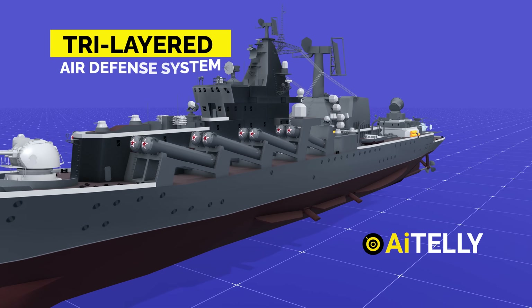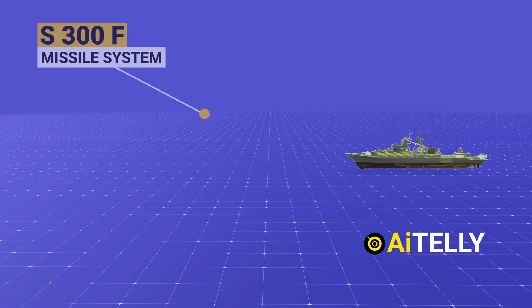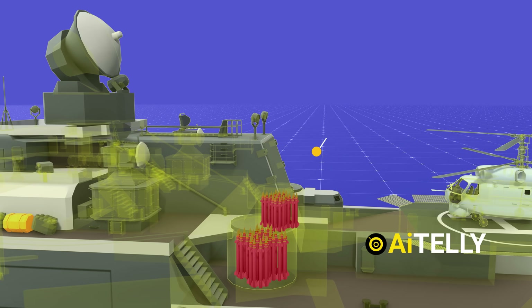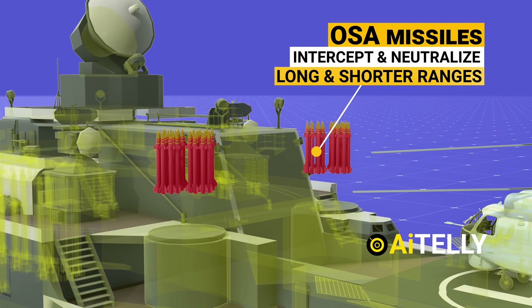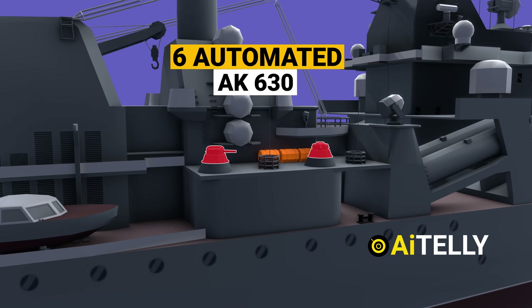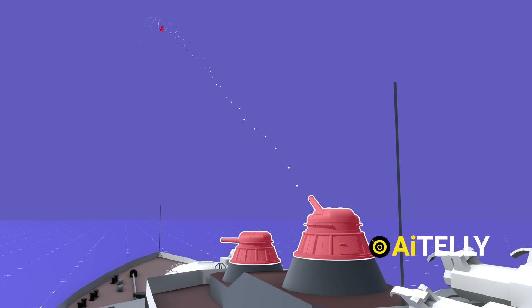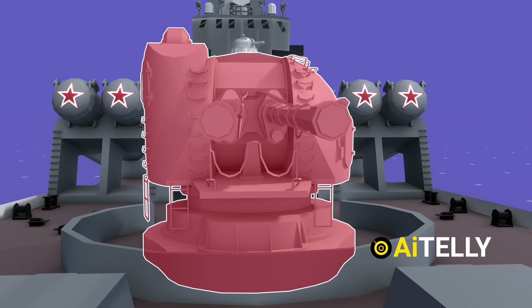The vessel is safeguarded by a sophisticated tri-layered air defense system comprising the S-300F, which can destroy targets at a range of 120 kilometers, and the OSA missile batteries, designed to intercept and neutralize threats at both long and shorter ranges. Additionally, it is equipped with six automated AK-630 turrets capable of unleashing a relentless barrage of ammunition. At the front are the A-130 dual-purpose cannons, capable of firing 10 to 40 rounds per minute.